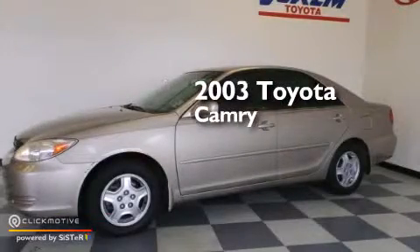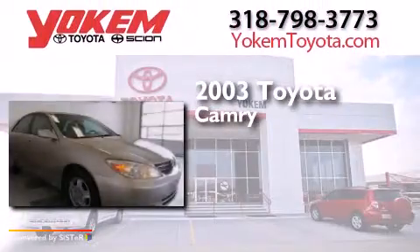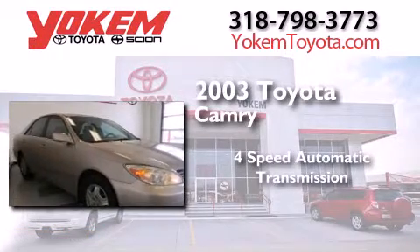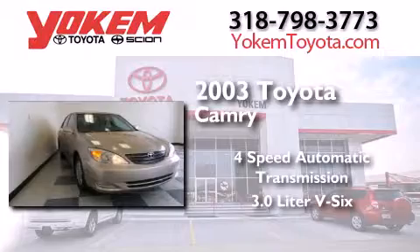This is a 2003 Toyota Camry. This four-door sedan has a four-speed automatic transmission and a 3.0-liter V6.